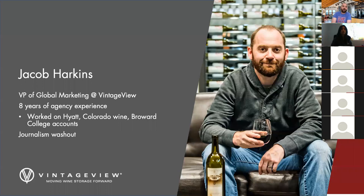Since we're talking about branding and marketing, a little bit about my background so you can understand that a lot of these things are coming from a place of experience. My name is Jacob Harkins. I am the VP of Global Marketing at Vintage View. I've been here about six years leading the charge with all our branding efforts and working with a small team of creatives to really get out great messaging.